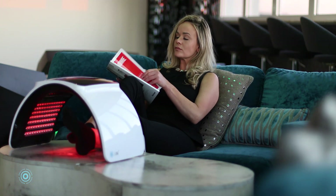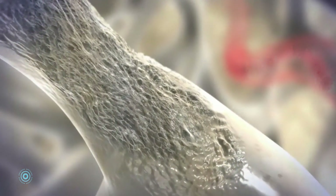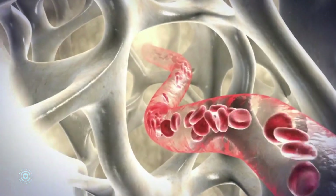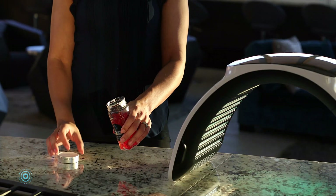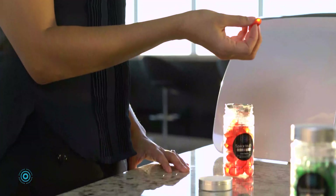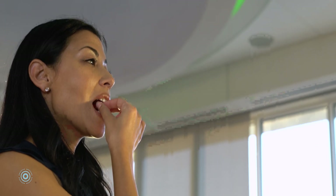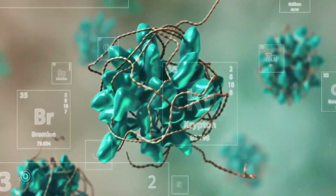Luna by Space Touch is the only home-use device to feature calcium supplementation light therapy. Each wavelength of light targets specific ailments in your bones, muscles, and skin, offering unique benefits.